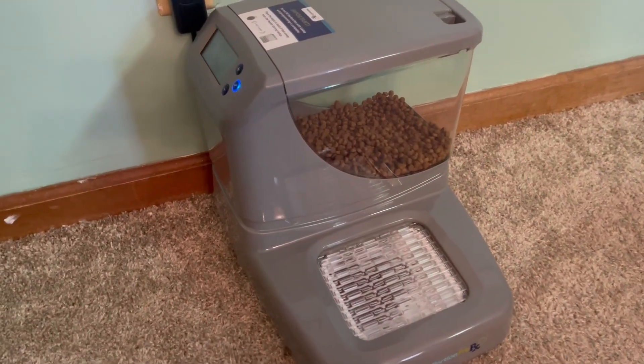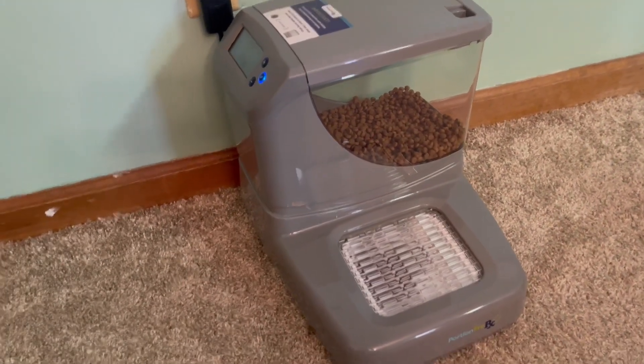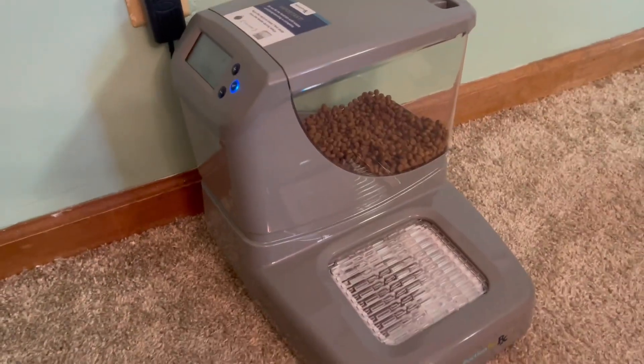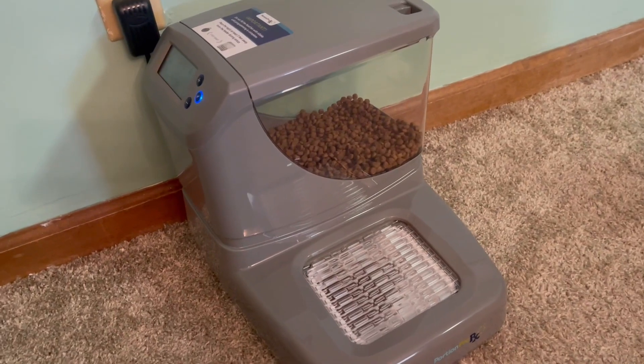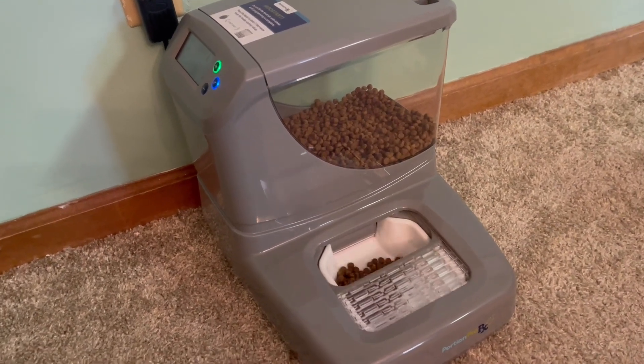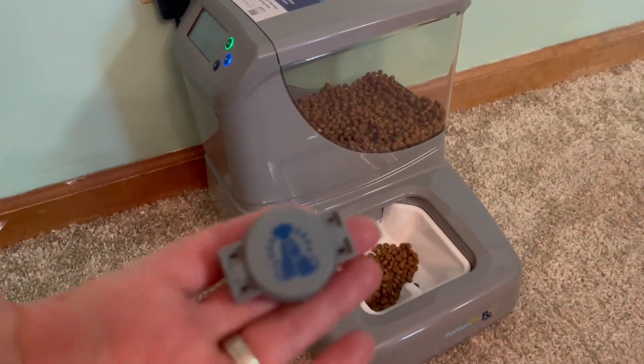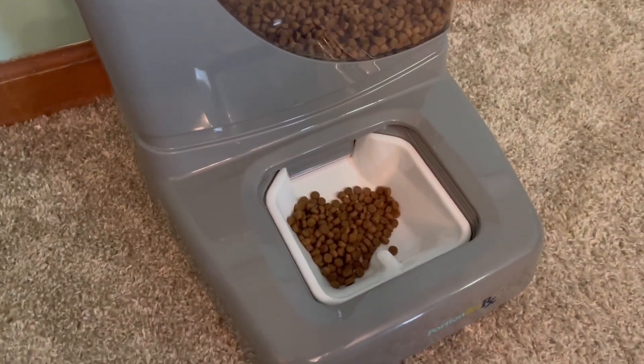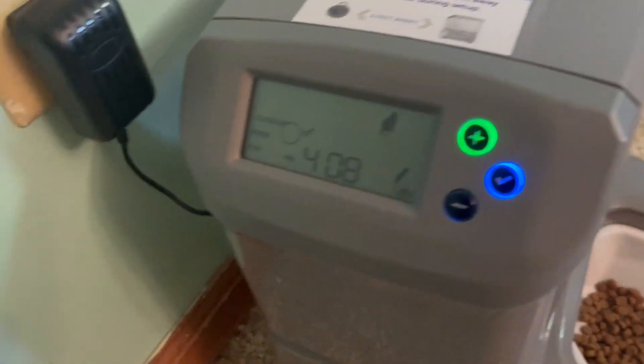Welcome to my quick review of the Portion Pro RX automatic feeder. This is a fabulous new innovation that is controlled by a tag that you place on your pet — that is the tag right there. Once the tag is within range, it opens up and dispenses whatever amount of food you have programmed.